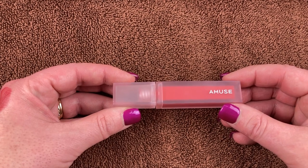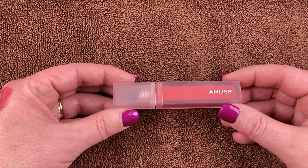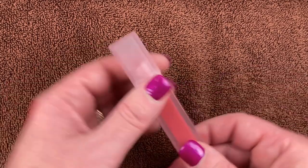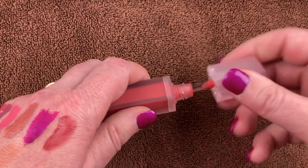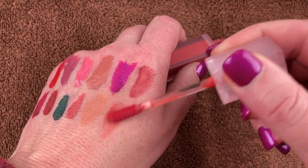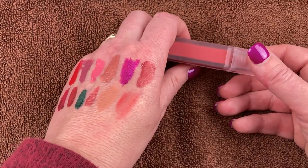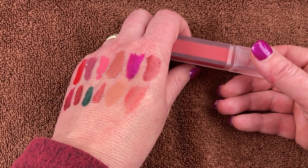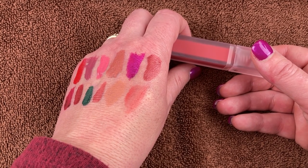Last but not least, I have the one that StyleVonna sent to me — by Amuse, the Dew Velvet Lip Tint in the shade Lively Rose. I didn't realize it was a lip tint or lip stain until I put it on. I ended up really liking it — at first I wasn't sure, but I couldn't even feel it on my lips and it lasted really well. It's a beautiful shade and I love having it.